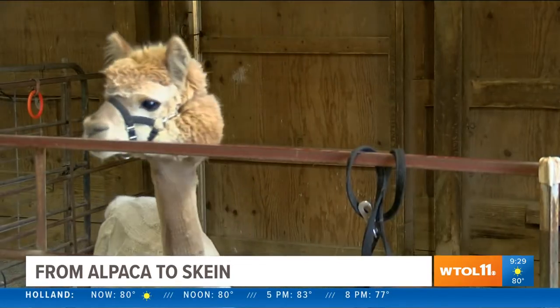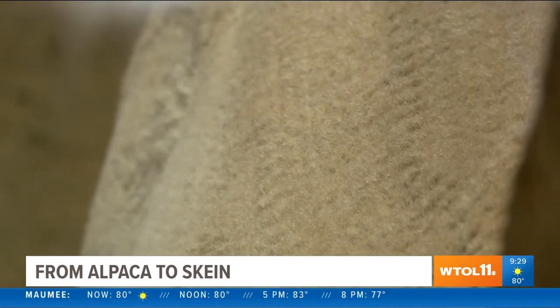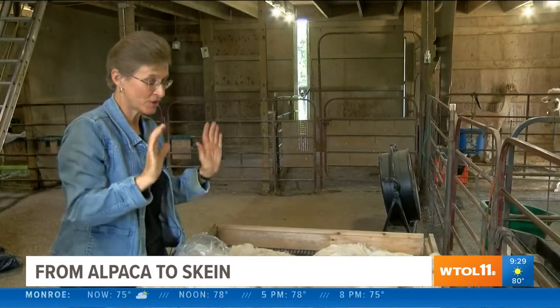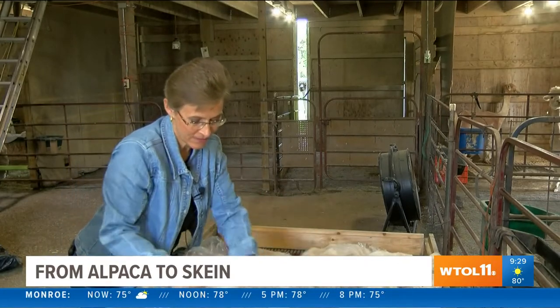The animals at Sunny Mead are shorn yearly in early May — they'd simply overheat if they weren't. The shearer just sits there and shears, and the fiber rolls off of the animal.